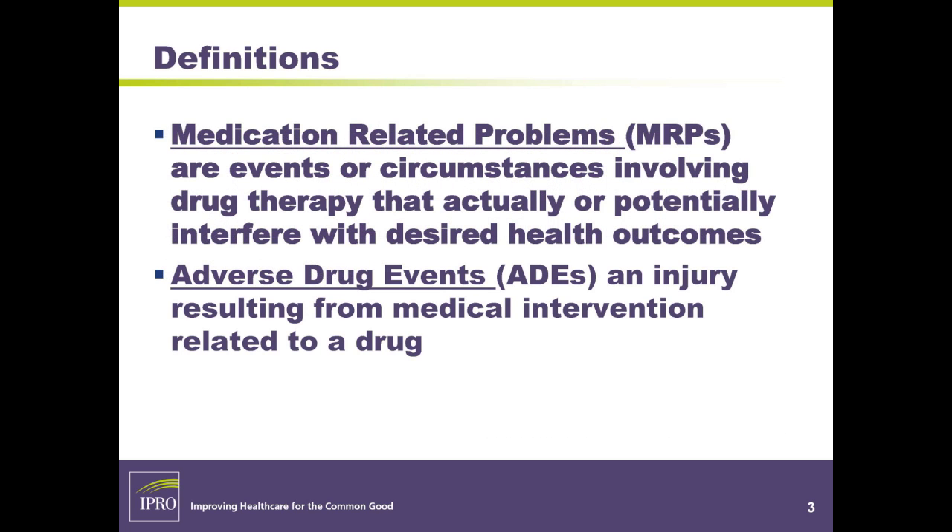Medication-related problems — I'm going to give you a quick definition. An MRP, or medication-related problem, are events or circumstances involving drug therapy that actually or potentially interfere with desired health outcomes. Part of what I do, and what I would encourage everyone to do, is to be able to identify a medication-related problem. We're all in this together. There aren't enough pharmacists to go around to be able to do this.